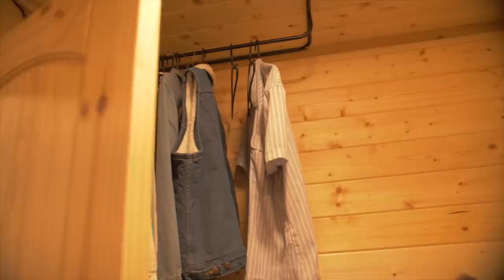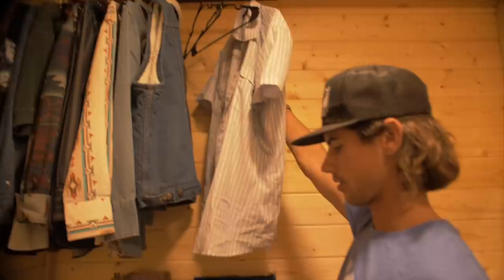Yeah, all my Panhandle shirts are here. A lot of people were asking about this with that dance I was doing — it's a Panhandle. That's my dirty clothes. You need to do some laundry. Yeah, I know. Sorry. Sorry mom. I'm working on it.